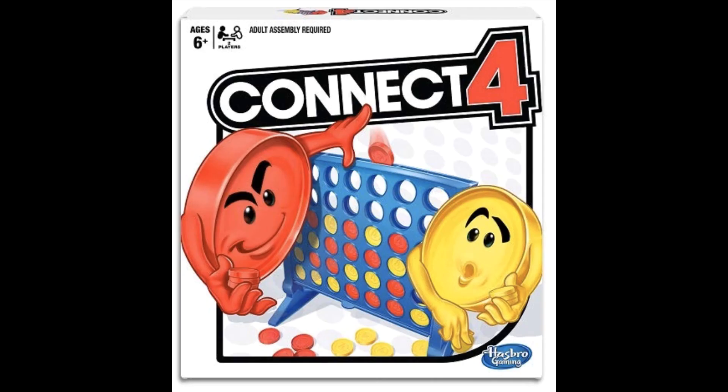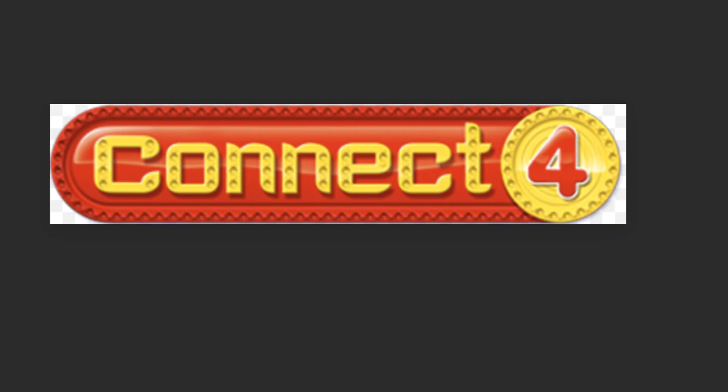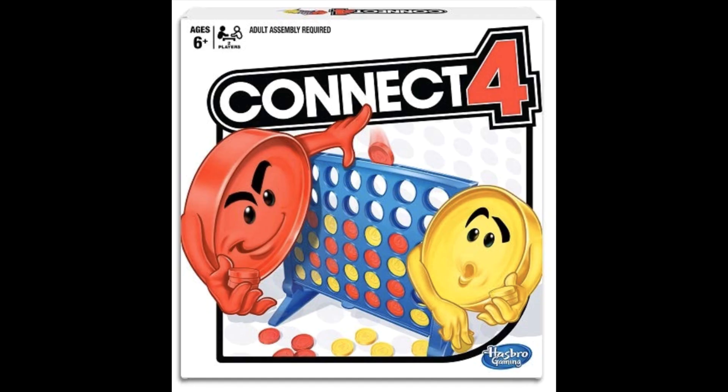The first game I'd like to talk to you about is Connect Four. Connect Four is for two players, ages six and up. Just like the name says, you try to get four pieces in a row — either horizontally, vertically, or diagonally. It's a great game if you only have just you and one child who would like to play.